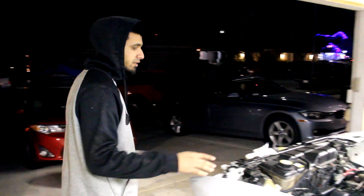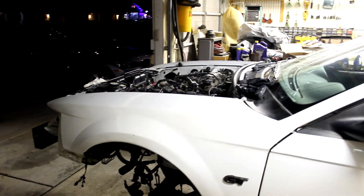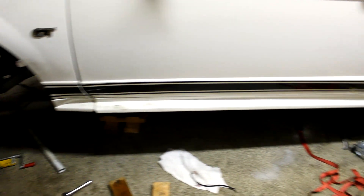So we got the motor back in. The K-member is bolted up on the bottom, transmission mount is bolted up, driveshaft is bolted up. That's basically it. We tightened everything down.